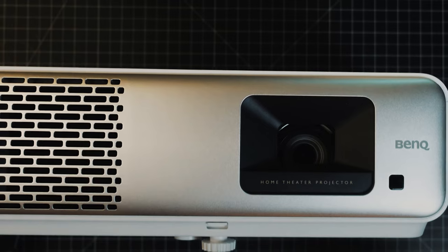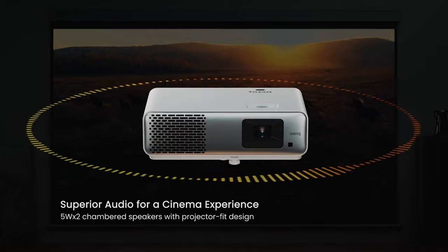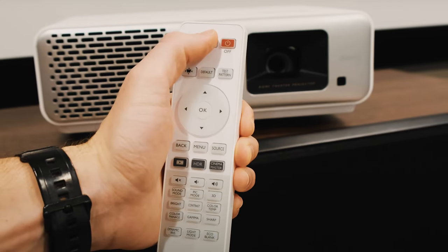Gamers will appreciate the low latency of 16.7 milliseconds at 1080p 60Hz, ensuring smooth gameplay experiences. Additionally, the built-in 5W 2-chambered speakers deliver superior audio quality, eliminating the need for external speakers in smaller spaces.